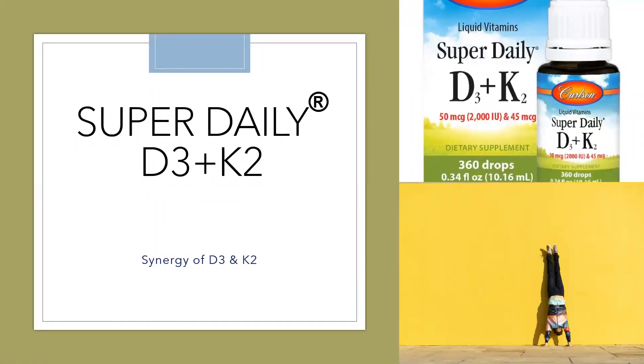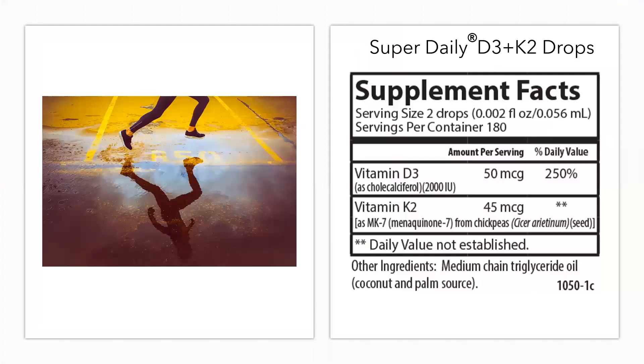There is a synergy between D3 and K2, and this synergy is very important. D3 is vital for calcium transport and absorption, and vitamin K2 as MK7 is critical for the formation of a strong bone matrix.